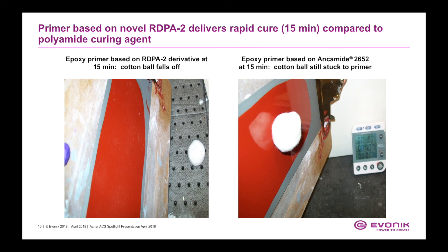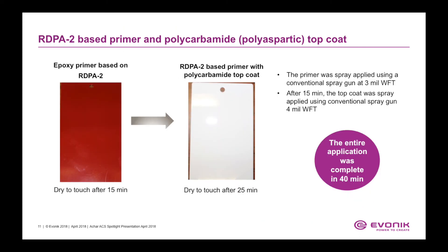This clearly demonstrates that the primer based on RDPA2 delivers rapid cure and is ready to receive the next layer of coating in about 15 minutes. We formulated a primer, applied it on the surface, and let it cure for 15 minutes. The primer was spray applied using a conventional spray gun at 3 mils wet film thickness. At the end of 15 minutes, the topcoat was spray applied using a conventional spray gun at 4 mils wet film thickness. The polycarbamide topcoat was dry to touch after 25 minutes, with the entire application complete in about 40 minutes.